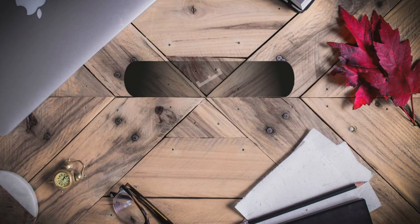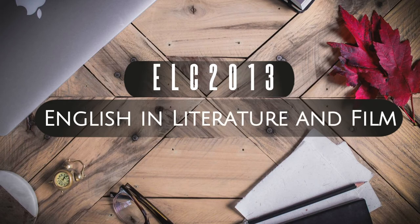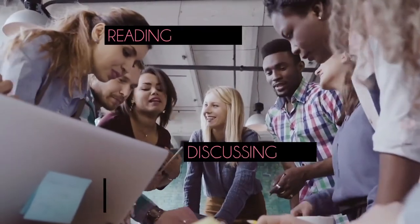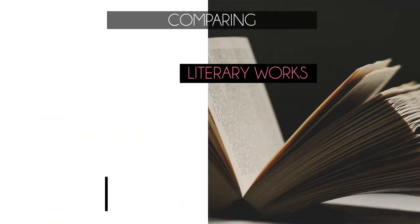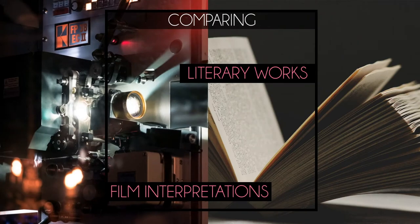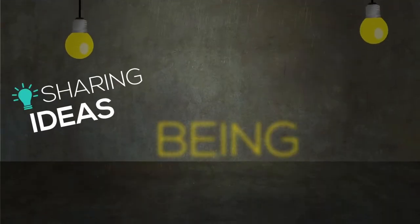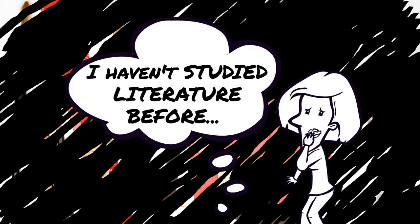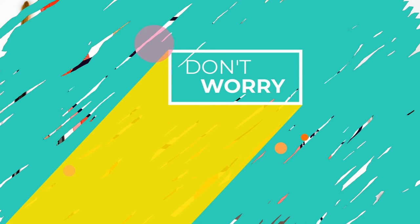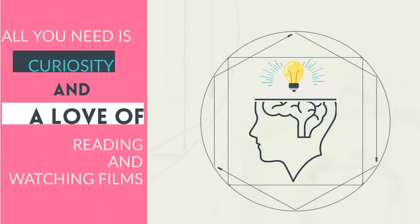Next is ELC-2013, English in Literature and Film. In this course, you will read and discuss different literary genres in English and compare literary works to their film interpretations. You will reflect on your thoughts and experiences, share your ideas and be inspired by different points of view. Don't worry about not having a background in literature — all you need is curiosity and a love of reading and watching films. You'll learn the rest with your teacher and classmates.